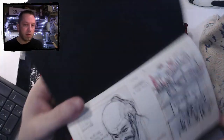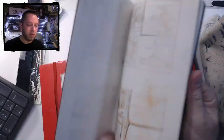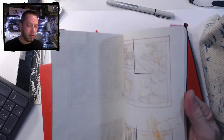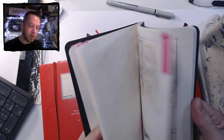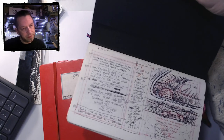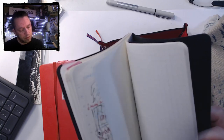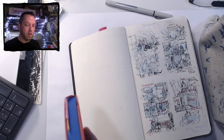Let's go to the overhead cam. There we go. So you can see I have thumbnail roughs, but I also do some writing in these. These are thumbnails for a story that I started writing in this notebook.